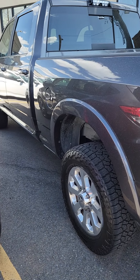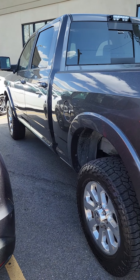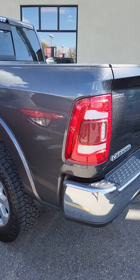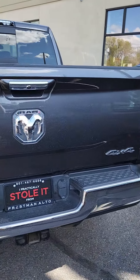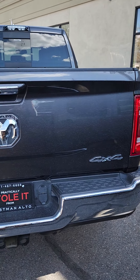Alright Mitchell, here is the 2019 Ram Laramie that you were looking at. Just kind of going around the outside of the vehicle.